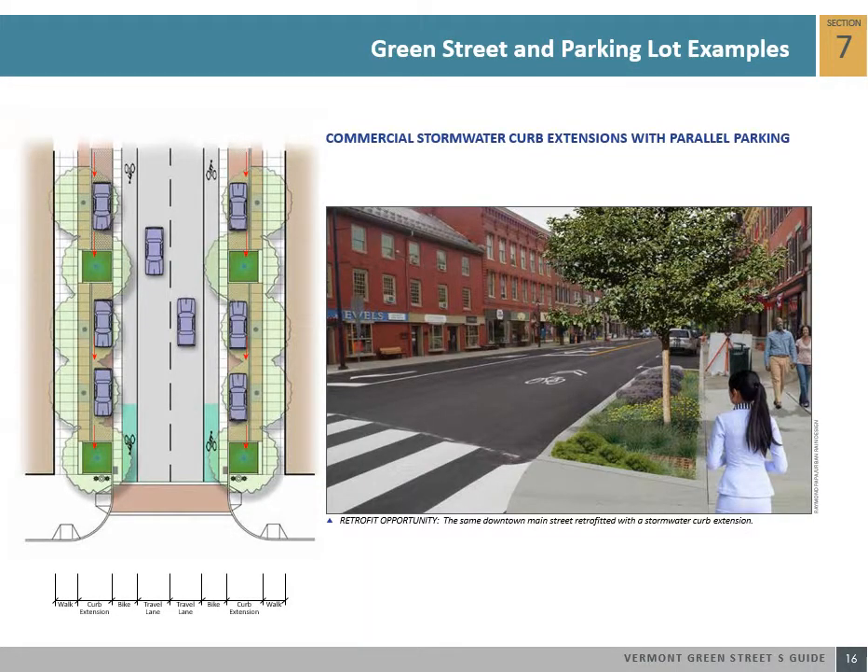Downtown main streets can be made safer, greener, and more attractive to shoppers by introducing green street stormwater tools. Downtown main streets at mid-block and at intersections can benefit from additional green space in the form of curb extensions. Also known as bump outs, curb extensions can soften the look of the street, provide space for stormwater management, provide refuge for pedestrian crossings, or create opportunities for outdoor seating. This green street example illustrates how a curb extension captures a portion of the existing parking zone with a stormwater curb extension to manage street runoff.